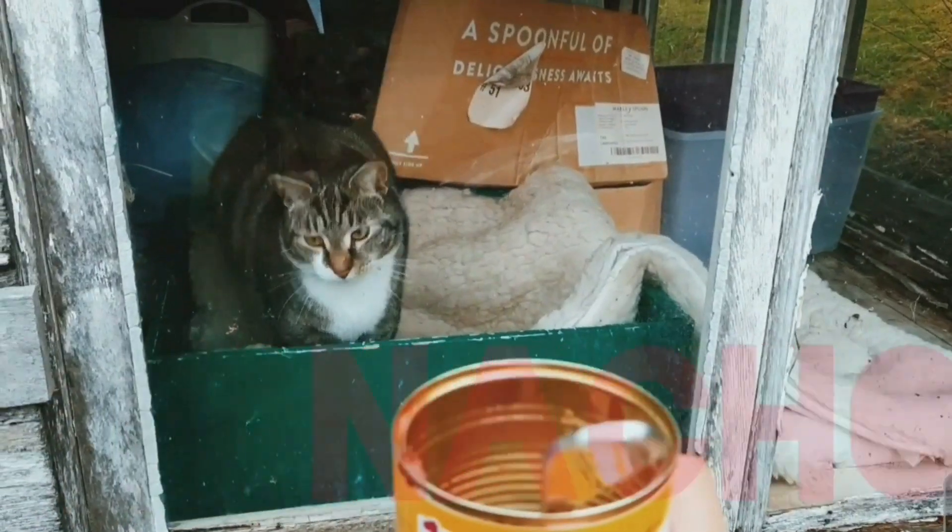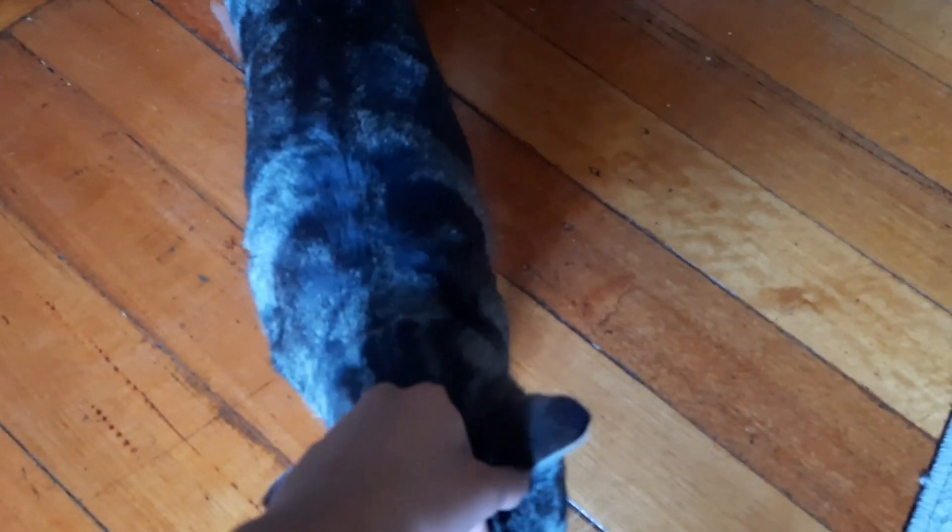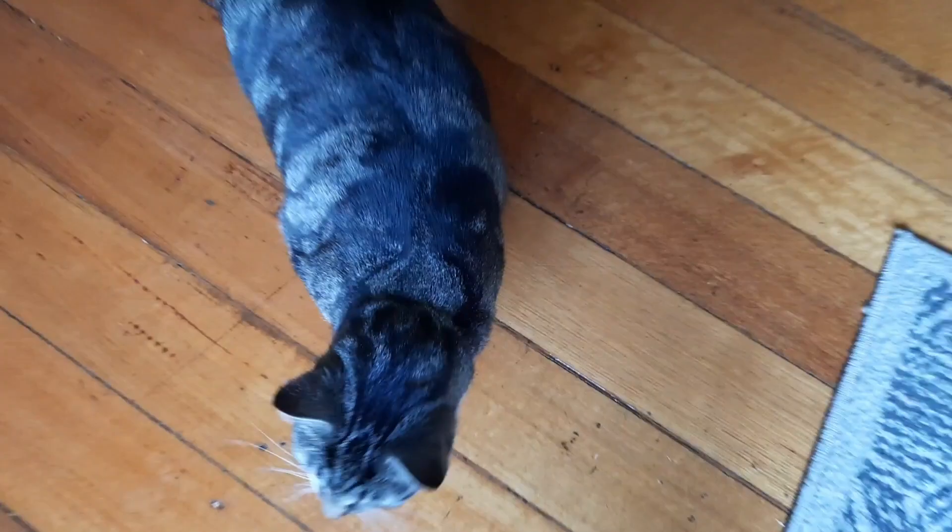Welcome back to Feeding Cats for 30 Days. Day 12. It's another wonderful day and I see Nacho coming towards me. I think he wants food. I give him a little rub and he seems to like it, so that's good.